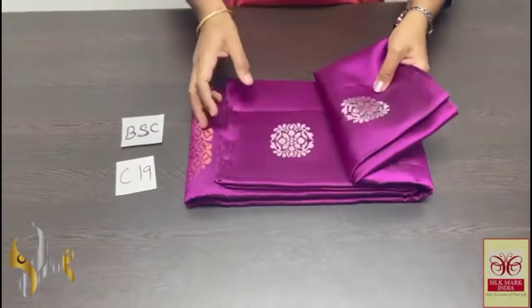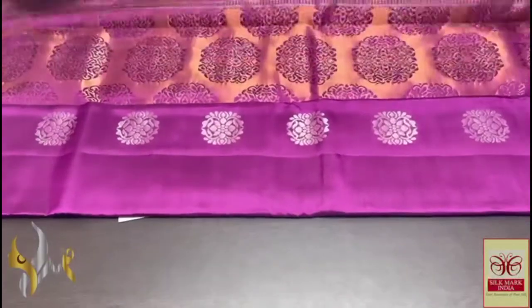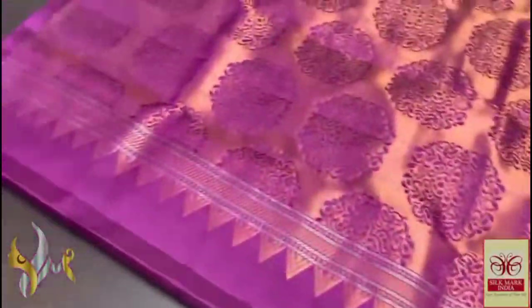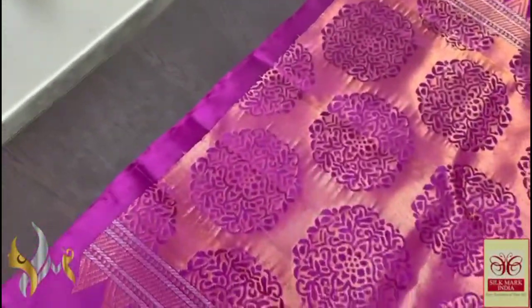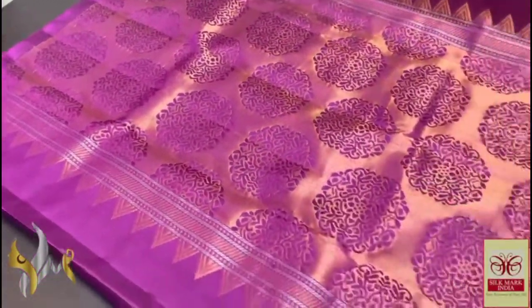Pure Kanjibaram soft silk saree, double dark — a very beautiful collection here. Copper and silver jerry work, excellent collection. Beautiful single color saree, magenta pink and black mixed color, and beautiful dark violet with copper jerry finish.